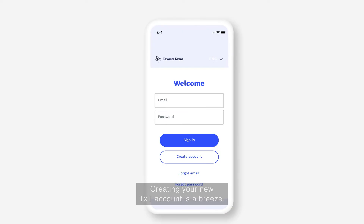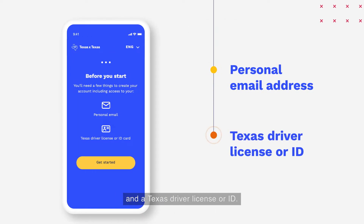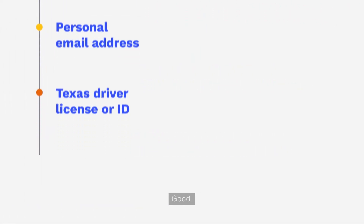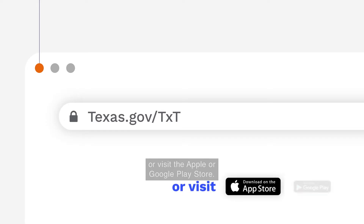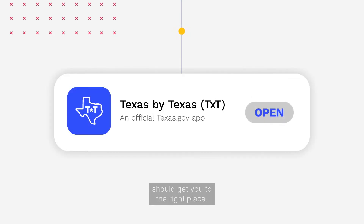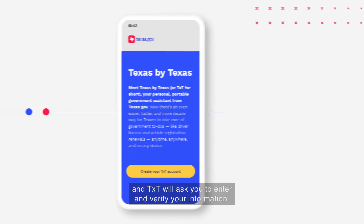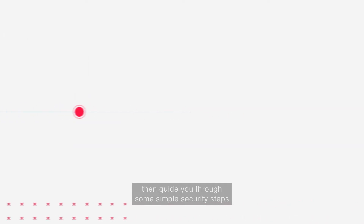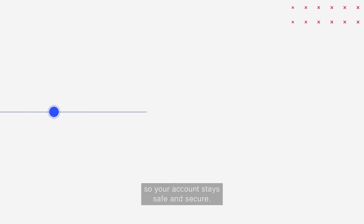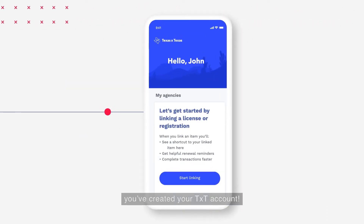Creating your new TXT account is a breeze. All you need is a personal email address and a Texas driver license or ID. Head on over to Texas.gov/TXT or visit the Apple or Google Play Store — a quick search for Texas by Texas should get you to the right place. Click the big button and TXT will ask you to enter and verify your information, then guide you through some simple security steps so your account stays safe and secure. Congratulations, you've created your TXT account.